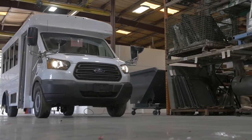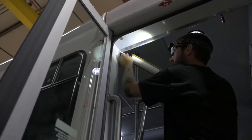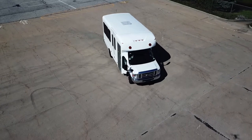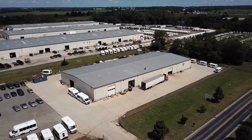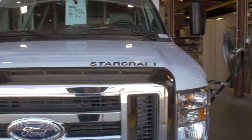Forest River Bus' dedication to ensuring their dealer success by delivering superior products and extraordinary customer service has led to the launch of a first in the shuttle bus industry: introducing Forest River Bus' 25,000-square-foot state-of-the-art pre-delivery inspection and customer service center.